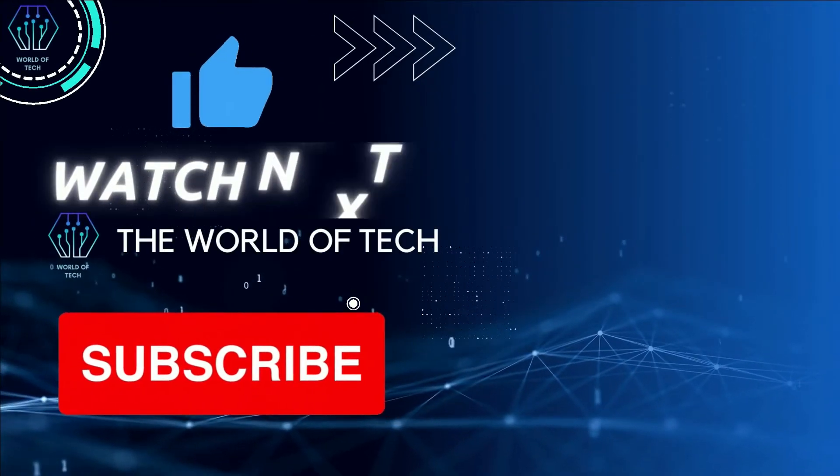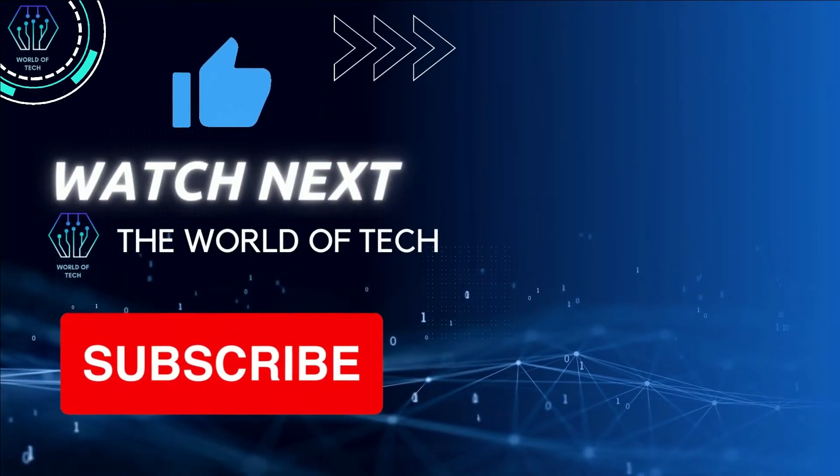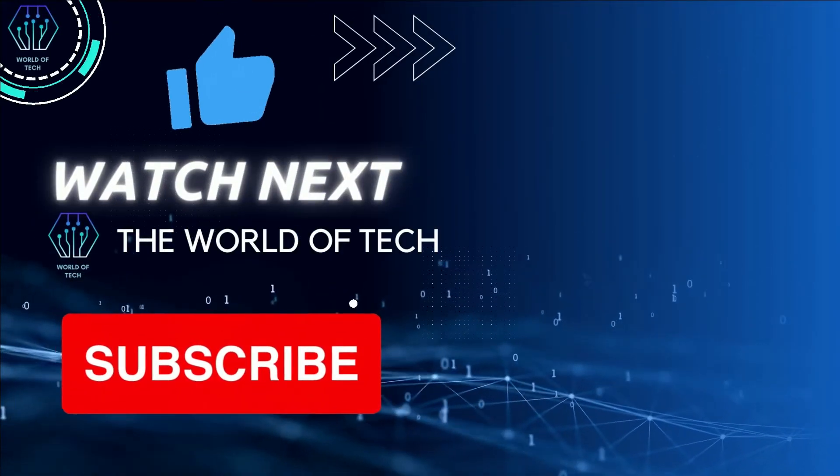That's all for today. We hope you liked this one. Don't forget to hit the like and subscribe button. Thanks for watching.